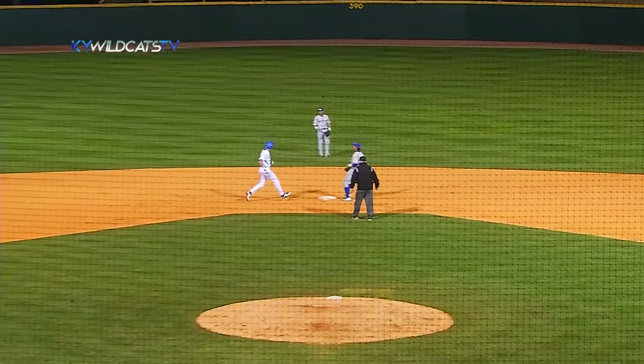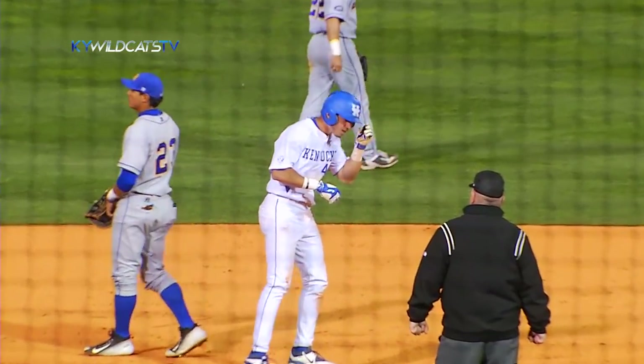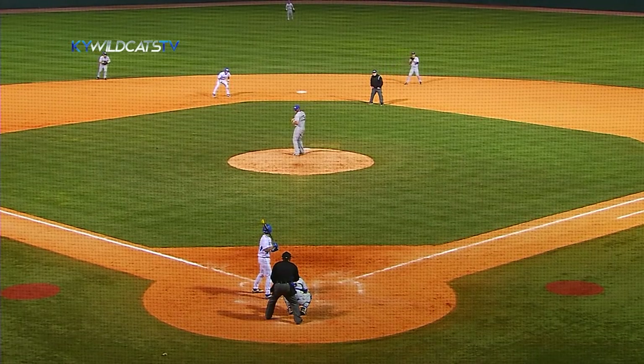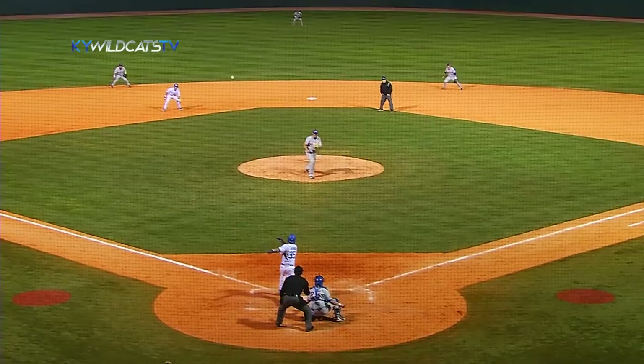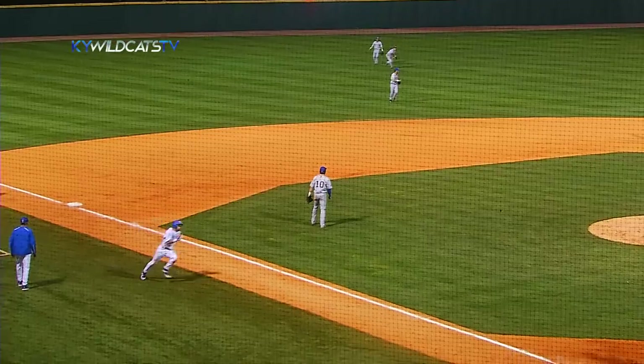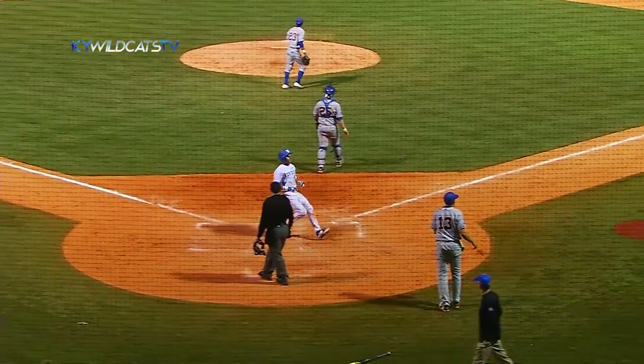This one's sliced down the left field line — it's going to get past Neiman. He will put the brakes on and hightail it back to the bag. Runner at second, one out. He swings and lines one into left center field, down for a base hit. That'll get Zach Rex around third and to the plate.